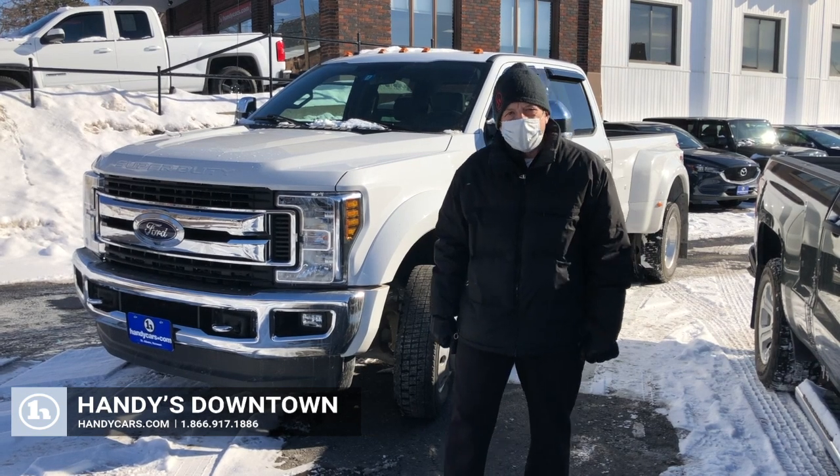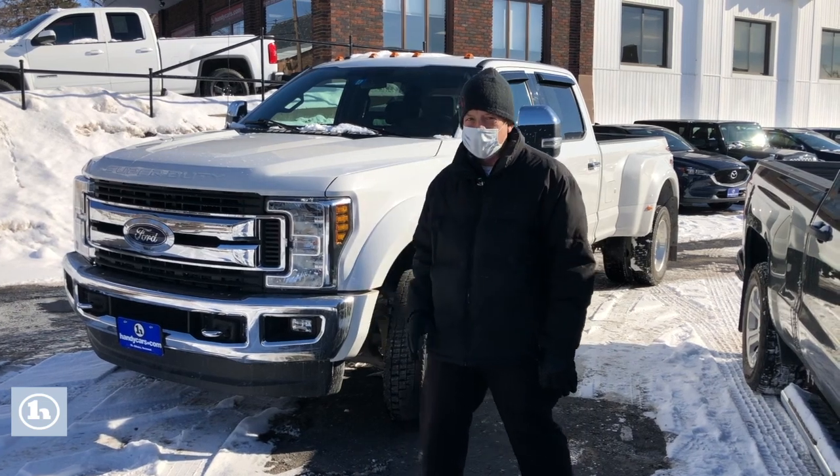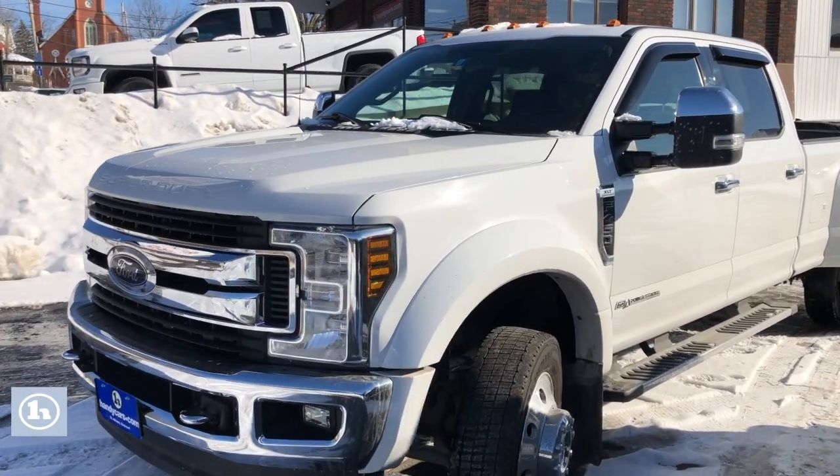Hi Robert, Mike here at Handy Downtown. I've got a couple of videos coming to you, but the first one is this beautiful truck. This is our Super Duty XLT F450 Powerstroke diesel.